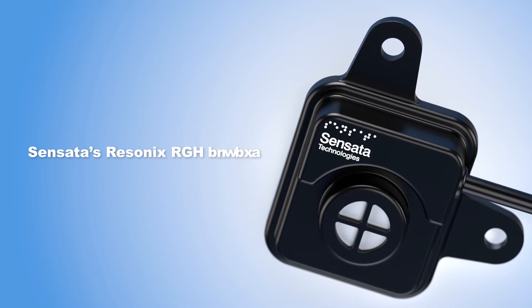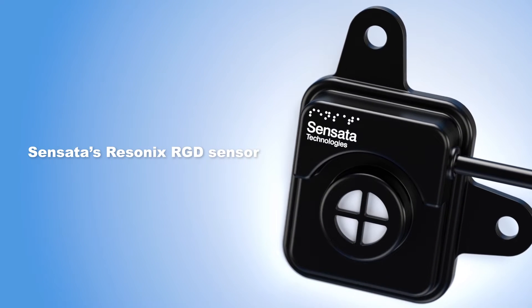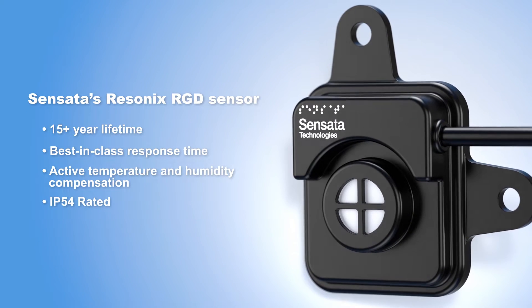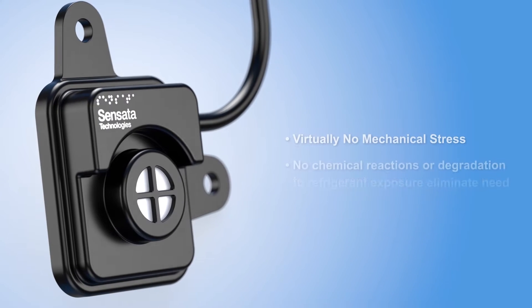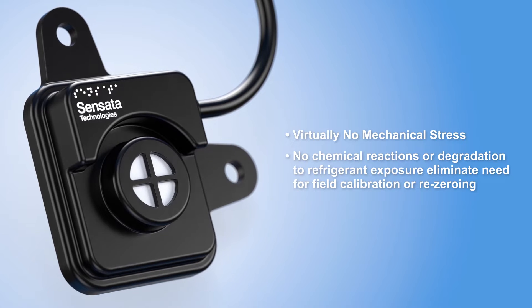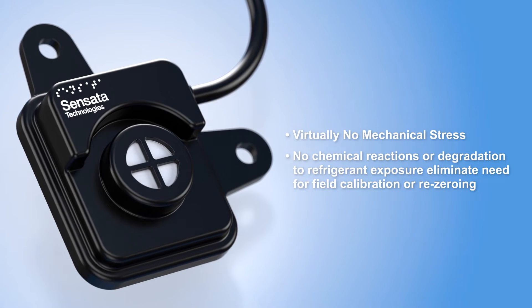Sensata's Resinex RGD sensor delivers more with a sensor designed specifically for HVAC. Its 15-year lifetime and best-in-class response time delivers high-end performance and peace of mind. Its reliable solid-state design, which needs no field calibration or re-zeroing, allows OEMs to deliver maintenance-free solutions with low power consumption.